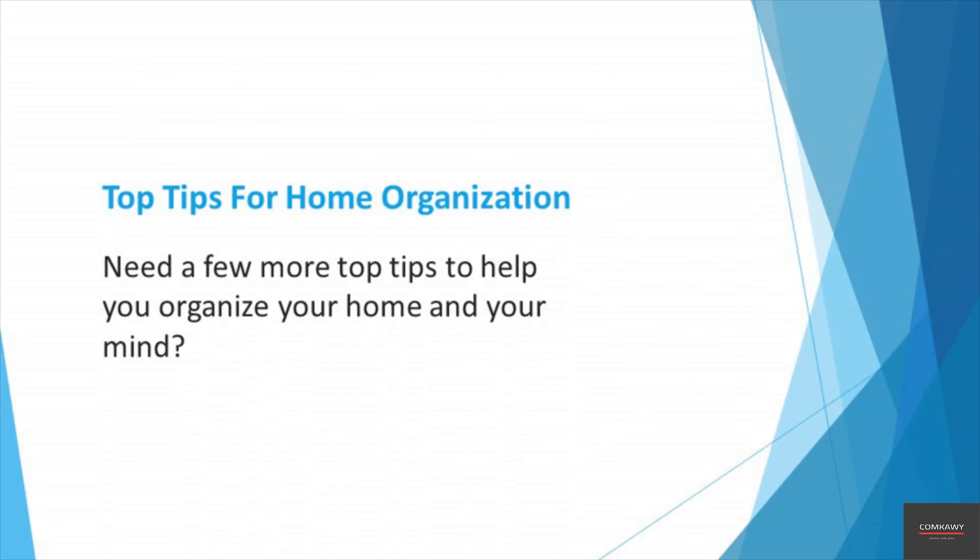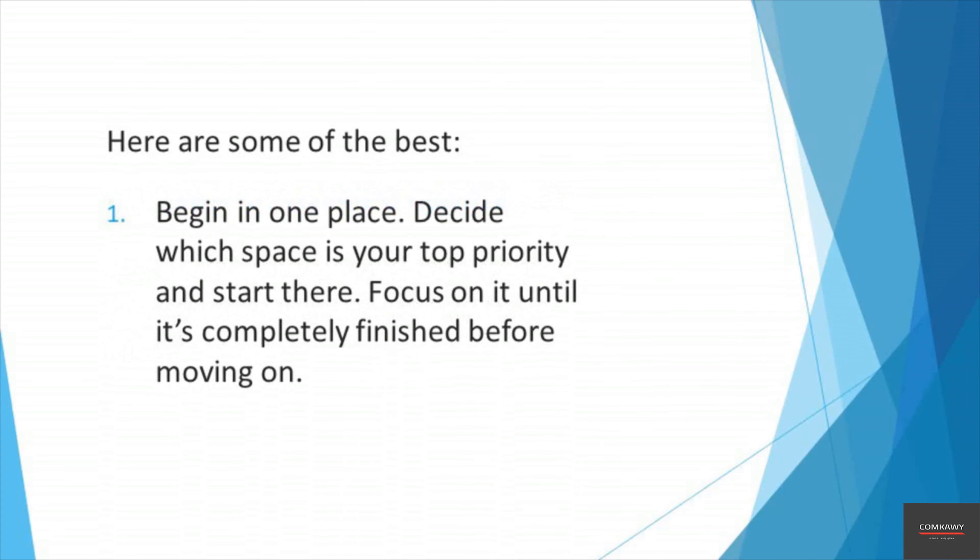Lastly, if there are any toys lying around, assess them for damage and check if they still work. If your kids don't play with them anymore, recycle them. Put any remaining items away tidily.